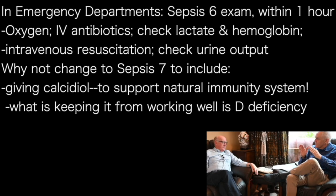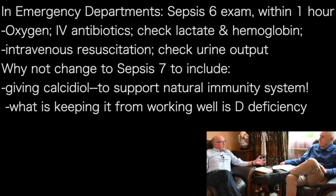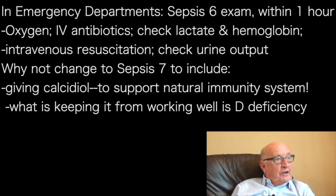Because all of those things we're doing, apart from giving the antibiotics, are not really affecting the infection — they're just monitoring the body's response to the infection. And antibiotics won't work if the immunity is no good. We've got to have immunity. Antibiotics are very important, but the natural immunity in the body is of vital importance.